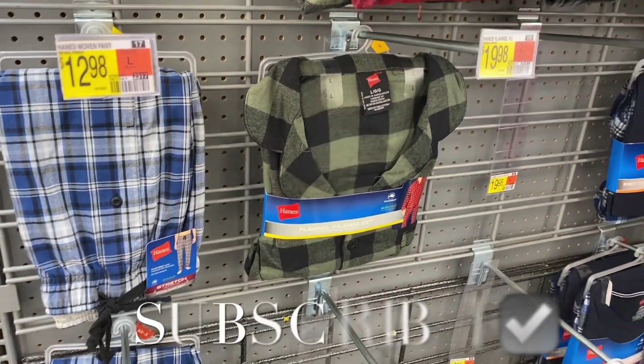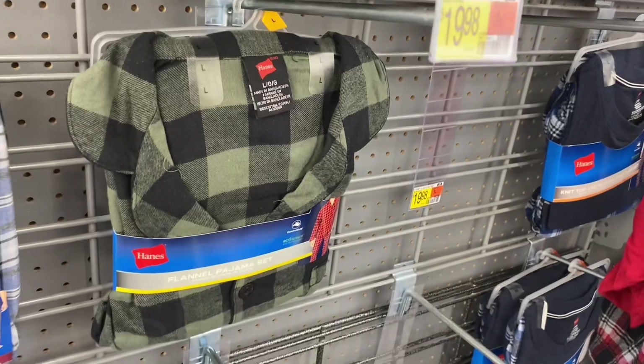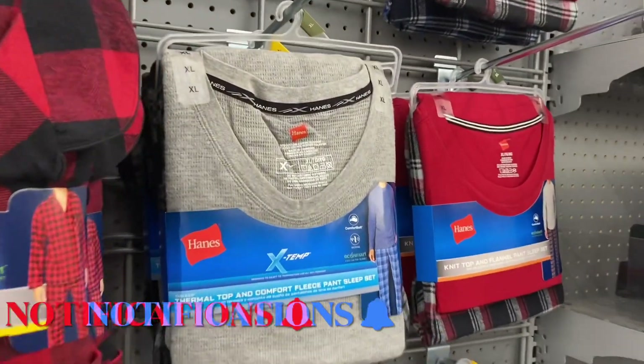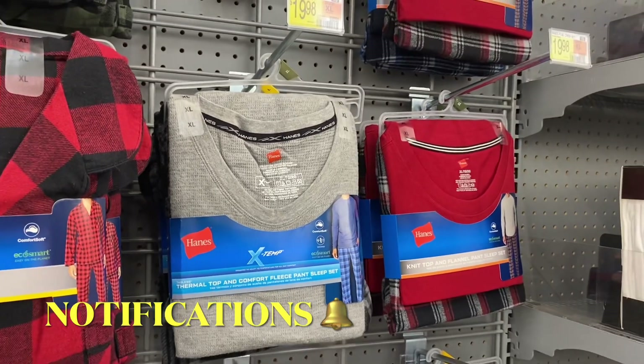Hey, welcome back to my channel! I'm at Walmart and I want to see what's new in the men's section. I'm going to show you a couple of these pajamas real quick, and then there's actually a lot of cool clothes. This one comes with tops and bottoms and they're $19.98.